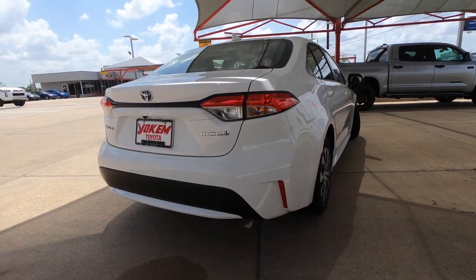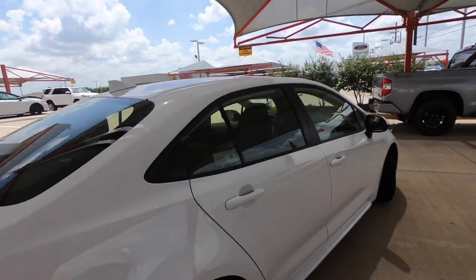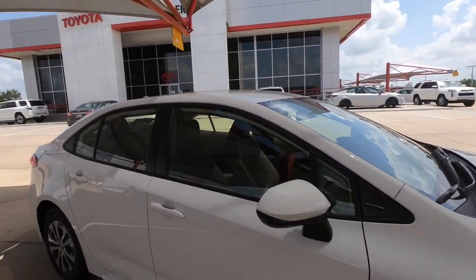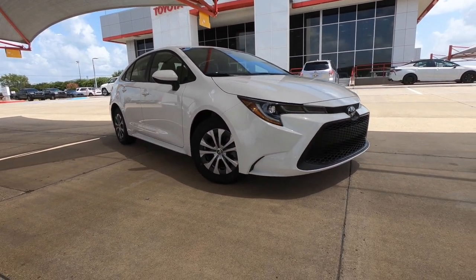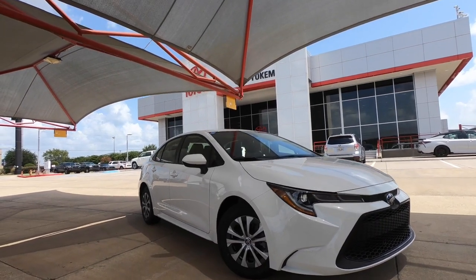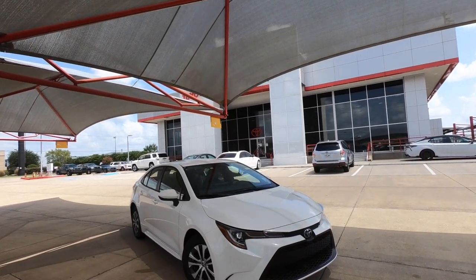You do have LED taillights, so you can have LEDs all the way around. Of course, Toyota Safety Sense is included, with multiple safety aids such as pedestrian detection, lane keep assist, and all that kind of stuff. But obviously the main thing people want to know about is what's under the hood and how fast it gets down the road.